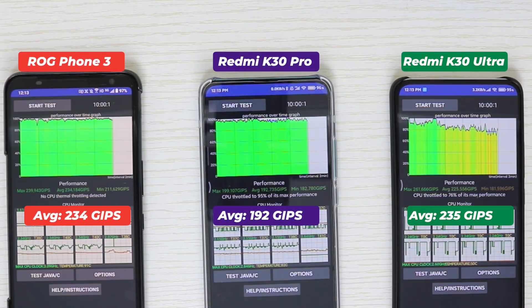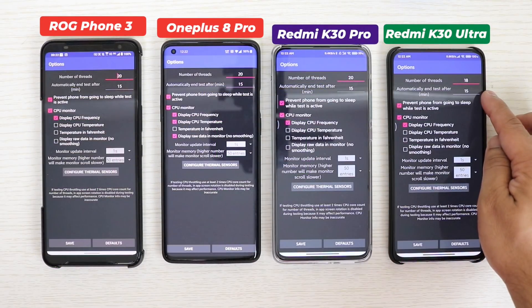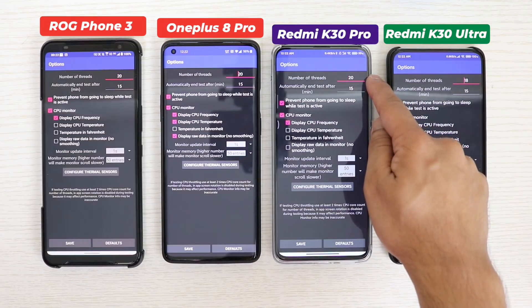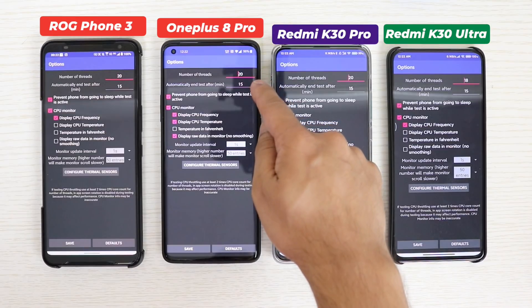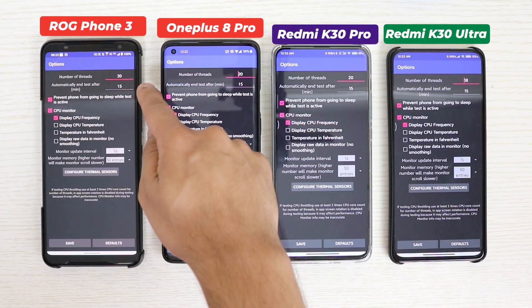Many people would argue that I selected a lower number of threads for the Redmi K30 Ultra, which is why it performed better — and yes, that's correct. So I will run the test again with different thread counts. This time I've chosen 20 threads for the ROG Phone 3, OnePlus 8 Pro, and Redmi K30 Pro, while increasing the Redmi K30 Ultra to 18 threads.